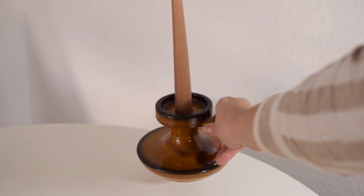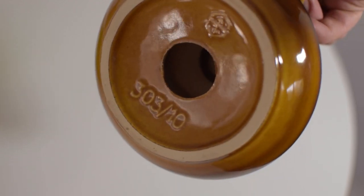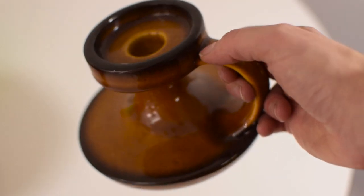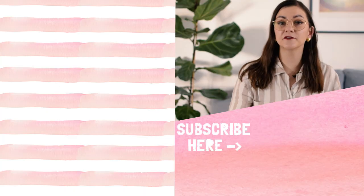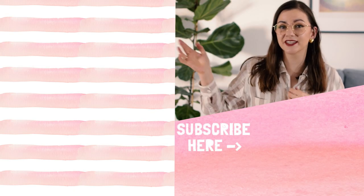I completely forgot to show this beautiful 70s candle holder made in West Germany. It was made by a company called Steuler — it is so pretty — and it only cost me one euro fifty, including the candle. If you like thrift-with-me videos, make sure to check out my playlist on the side.